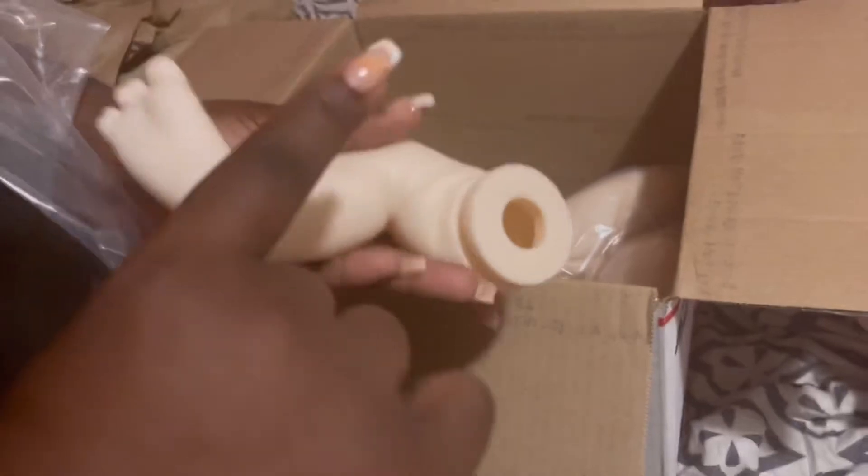A little curl foot. A little footsie. Super cute, super cute, super cute.